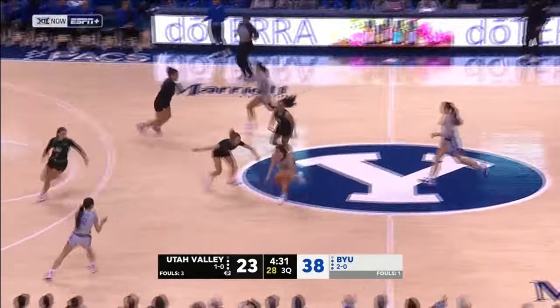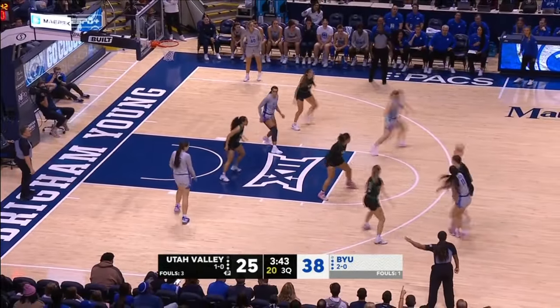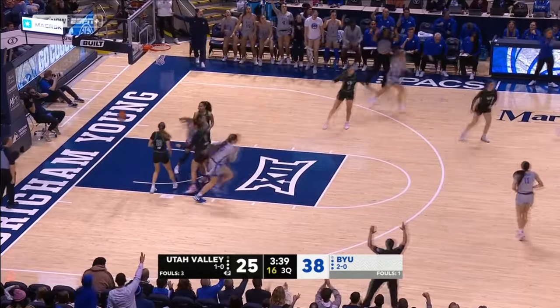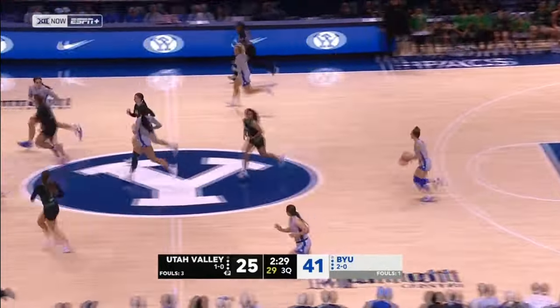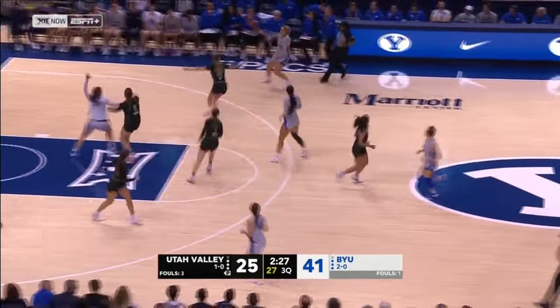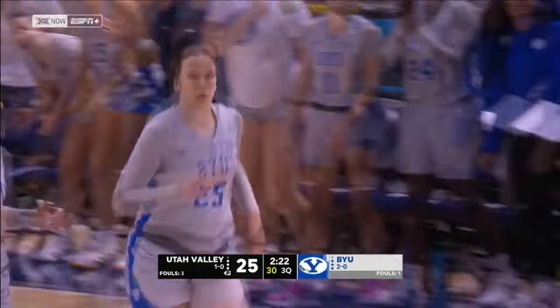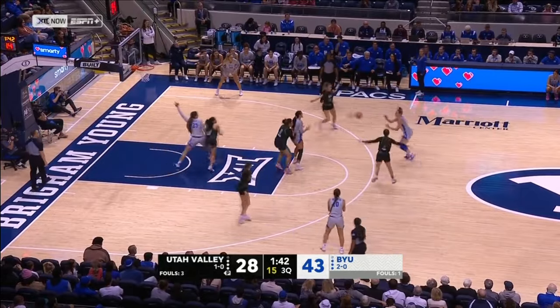From Mabry, who continues to be the spark player for Dan Nielsen's team off the bench. Wulston will try and answer with another three — Kaylee Wulston, blocked by Towsinga. And the Wolverines are now 0-for-12 from beyond the arc. On the other side, BYU's transition offense cuts the BYU lead back down to 15.